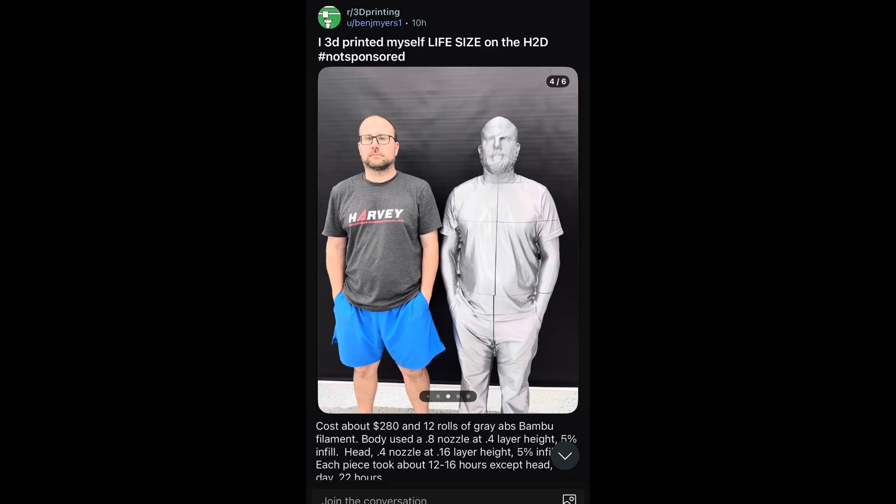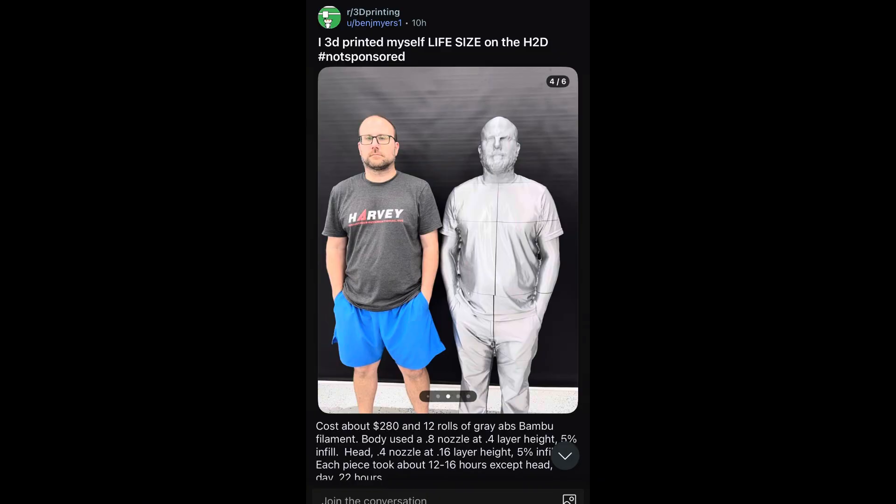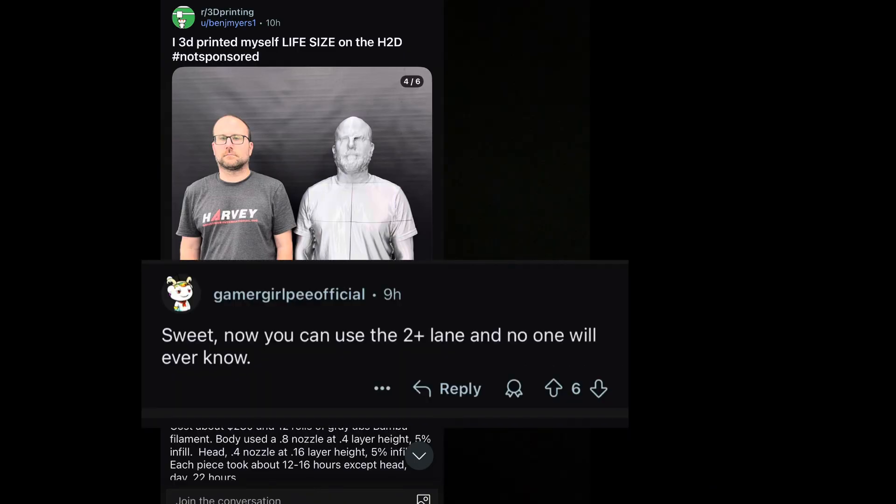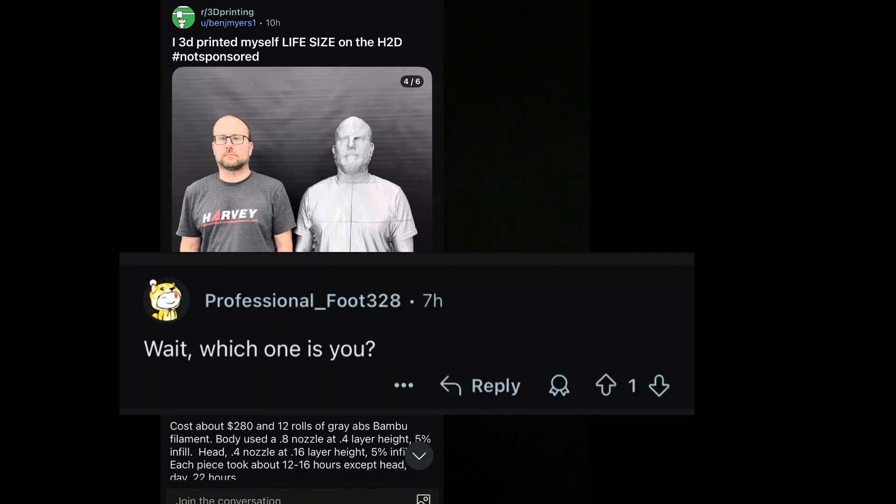Let's take a few minutes for the short topics of the week. First up, Ben J. Myers posted on Reddit — he created a life-size mannequin of himself using the H2D printer. A few laughs from the comments: he made his clone shorter than himself to assert his dominance; someone said now you can use the two-plus carpool lane and no one will ever know; and another asked, wait, which one is you? But seriously, this life-size print is awesome and I admire the dedication.